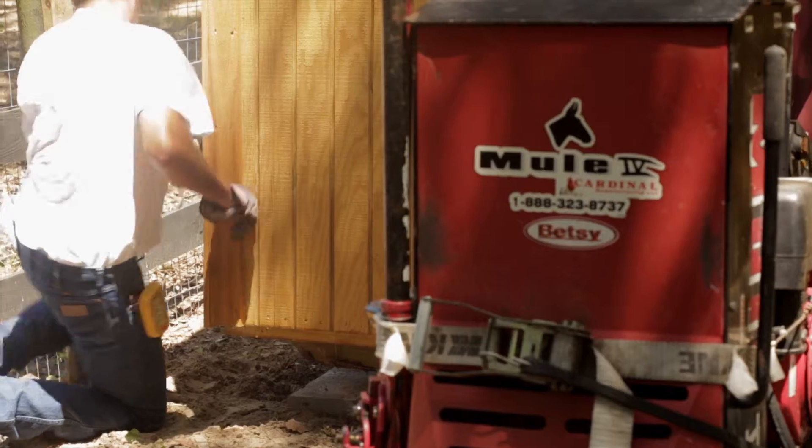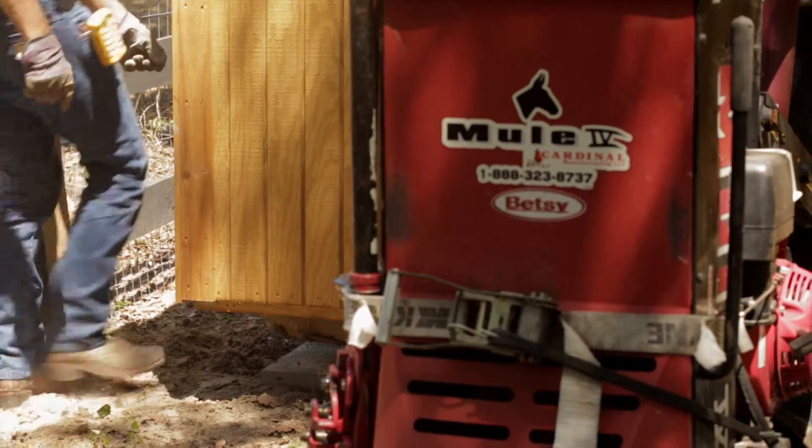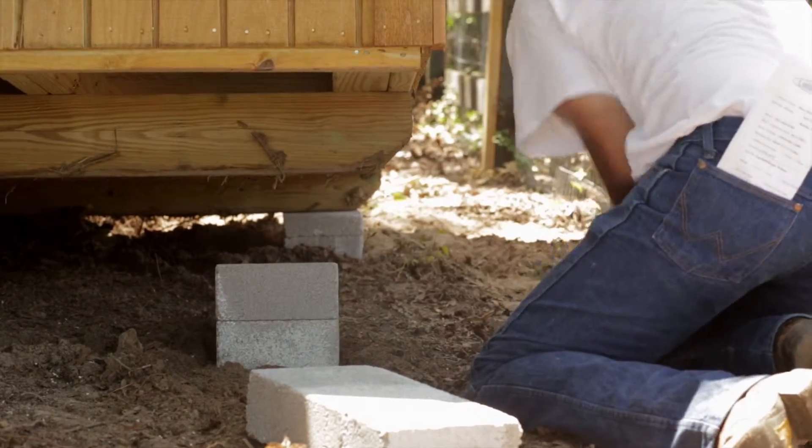The Mule can hold the structure locked in place, allowing the Leland's employee to set the foundation with precision leveling.